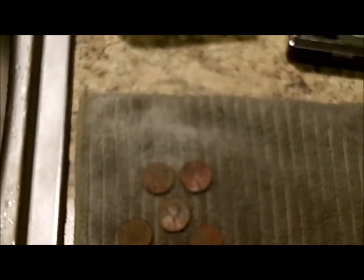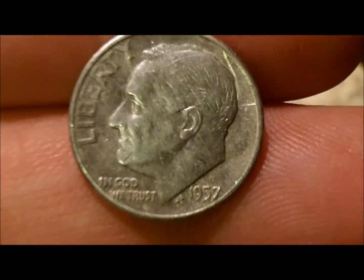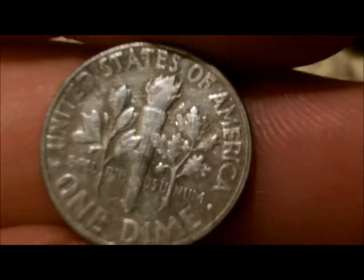Then I got a 12-40, 12-41 on the CTX — it wouldn't hit all the way, move it any, it would just null out and I was thinking wheat penny at the most. But no, it was another silver — it's a 57 Rosie. So I'll take that, not bad. I got silver number three for the year, two silvers today.